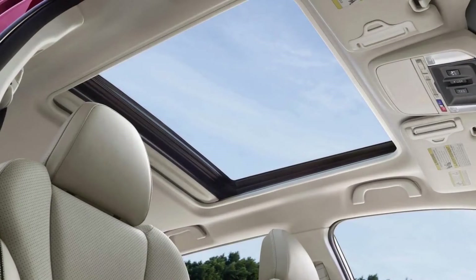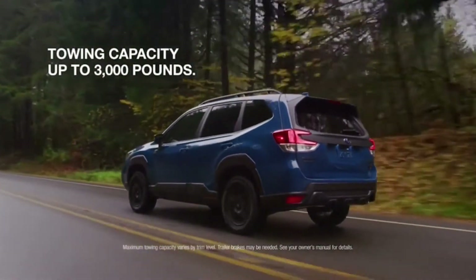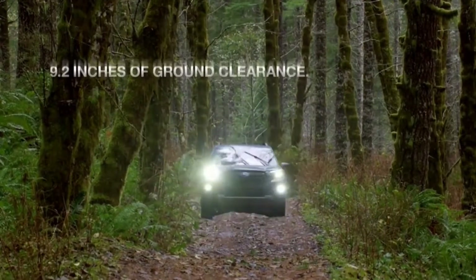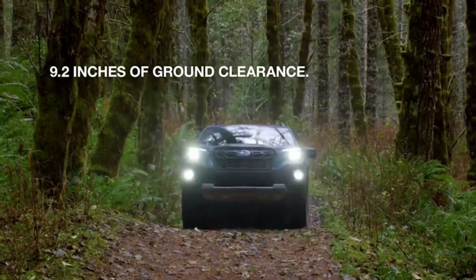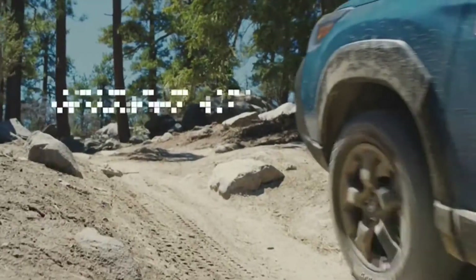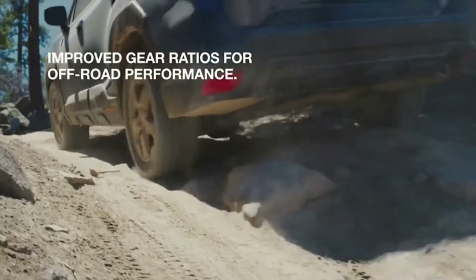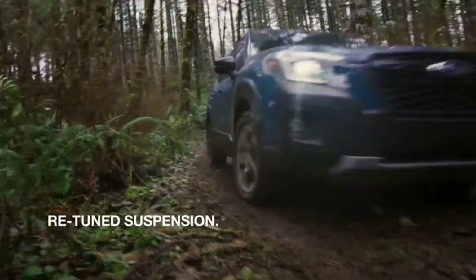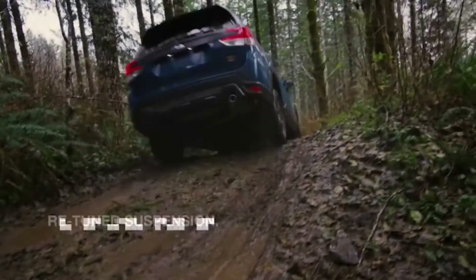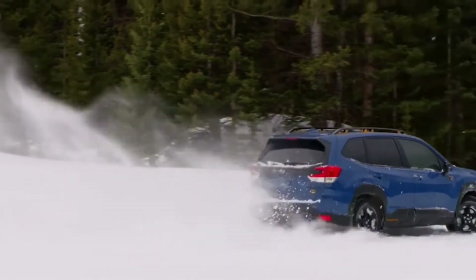A power panoramic moonroof is available. The all-terrain capability of the Forester now ranges farther than ever before, with all the off-road upgrades of the Wilderness trim. An entire suite of safety technologies is available on the 2022 Forester.